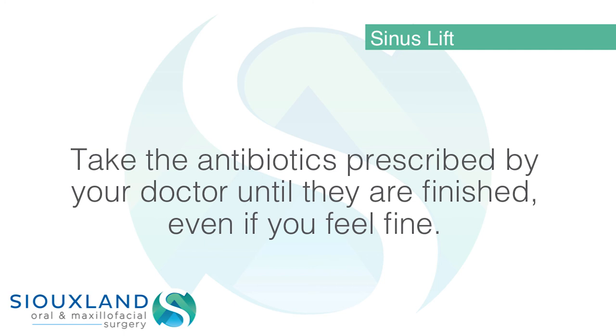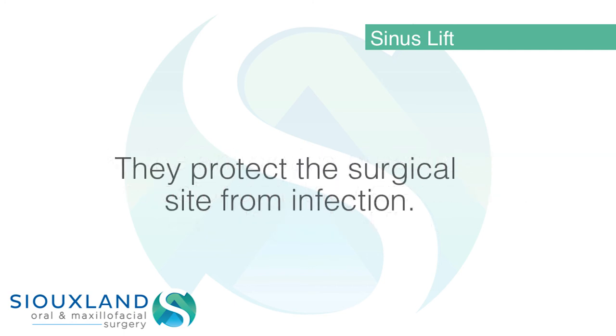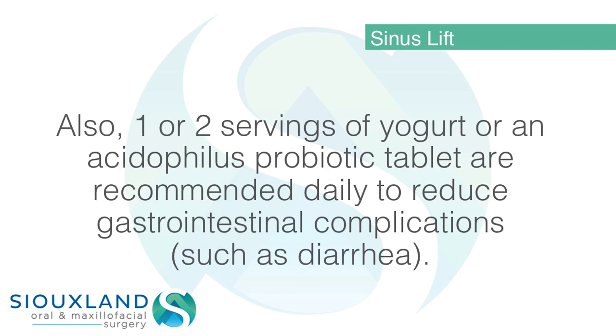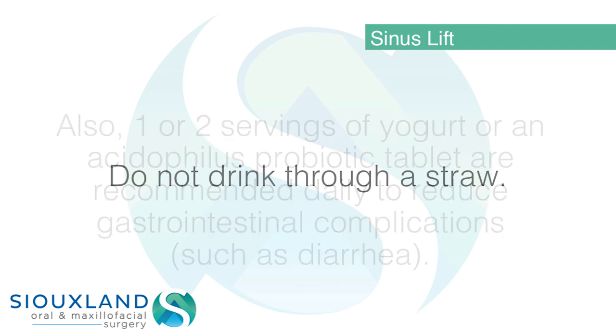Take the antibiotics prescribed by your doctor until they are finished, even if you feel fine — they protect the surgical site from infection. Also, one or two servings of yogurt or an acidophilus probiotic tablet are recommended daily to reduce gastrointestinal complications such as diarrhea.